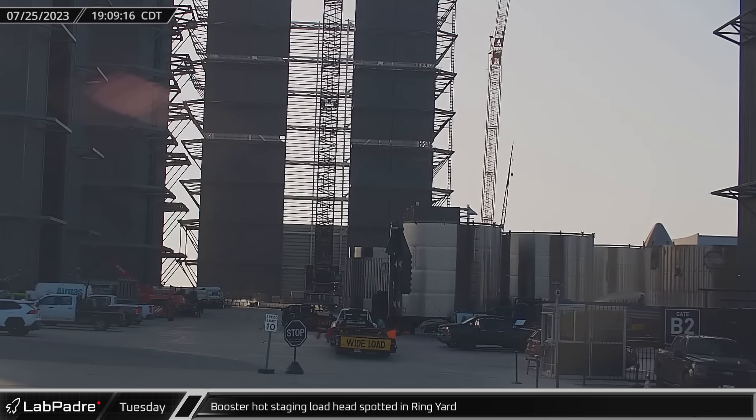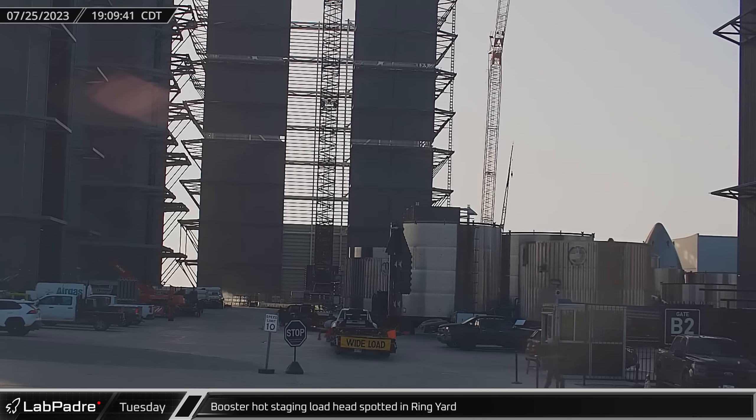On Tuesday evening, a Booster Forward section was moved out of Tent 1. This heavily reinforced Booster Forward section is labeled as a hot staging load head, hinting at a probable use in a new staging test article.